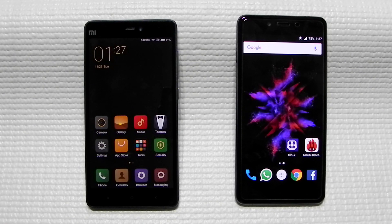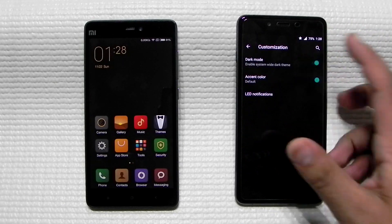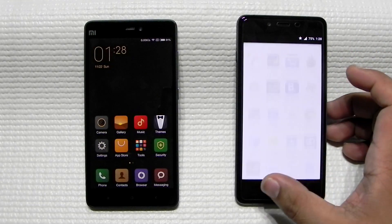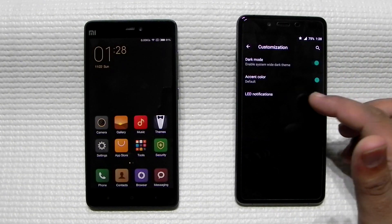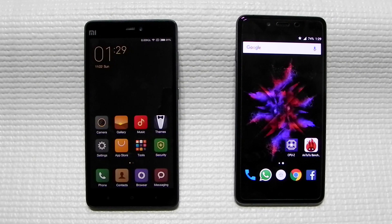OnePlus previously partnered with CyanogenMod for the OnePlus One, but after the split they developed their own OxygenOS, which is very close to stock Android with some customizations — like a dark mode toggle and accent color options. Both phones have also integrated app permissions settings, a feature typically associated with Android Marshmallow. Personally, I prefer OxygenOS since I'm a big stock Android fan, though MIUI is genuinely a very good ROM and I've used it as my daily driver for a long time.